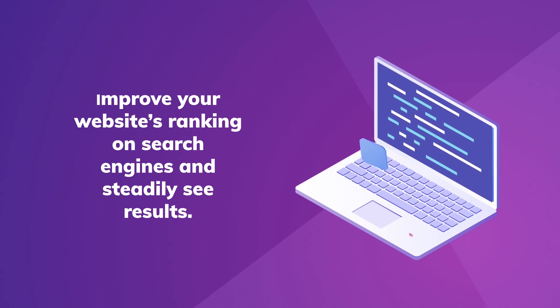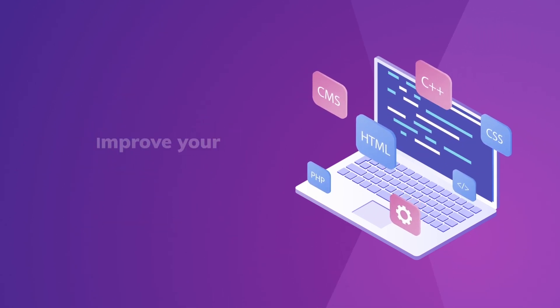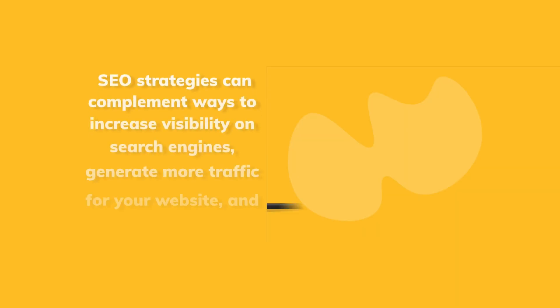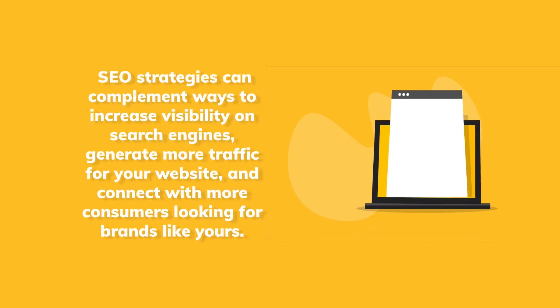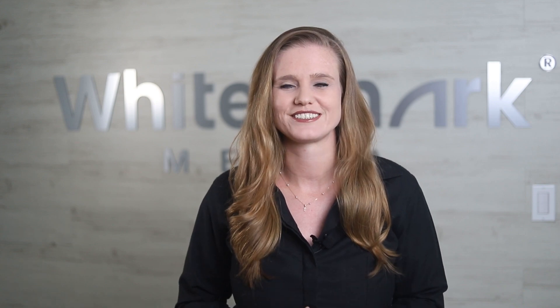Practicing SEO can be simple — improve your website's ranking on search engines and steadily see results. Maybe it's easier said than done. There are many moving pieces when it comes to putting together SEO strategies that can complement ways to increase visibility on search engines, generate more traffic for your website, and connect with more consumers looking for brands like yours. Let's look at how you can boost your SEO ranking using the right strategy for your business.